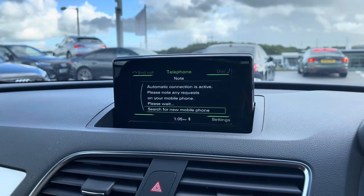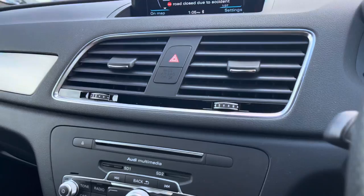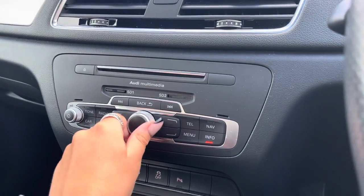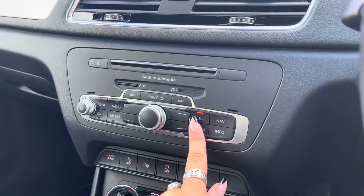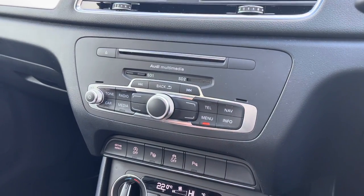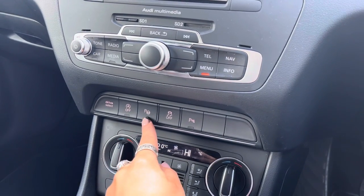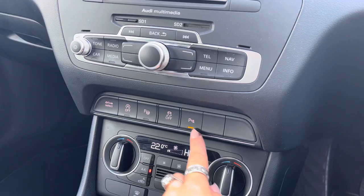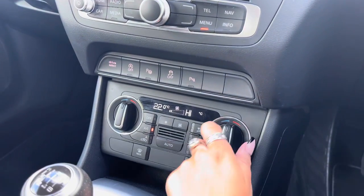We also have telephone Bluetooth connectivity for hands-free calls on the go, as well as the traffic information system. Just below we have Audi multimedia, great for CDs, and the MMI control. This car also comes with front and rear parking sensors, just ensuring that parking is as easy as possible for the driver.